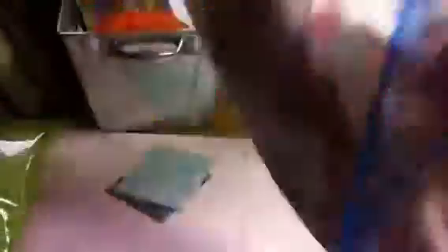And this huge bag of chipboard die cut letters. It's huge. Look at those glitter letters and everything in there.